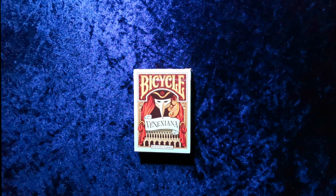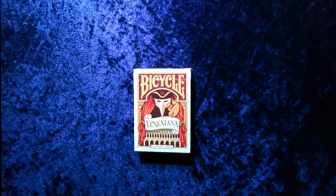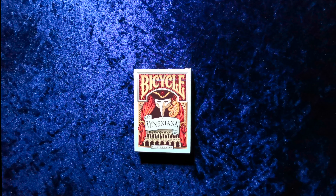Hello and welcome to another UK Card Club card review video. Today we're looking at the Venexiana deck. This is a deck that's been created by Half Moon Playing Cards — a bicycle branded deck produced by the United States Playing Card Company.